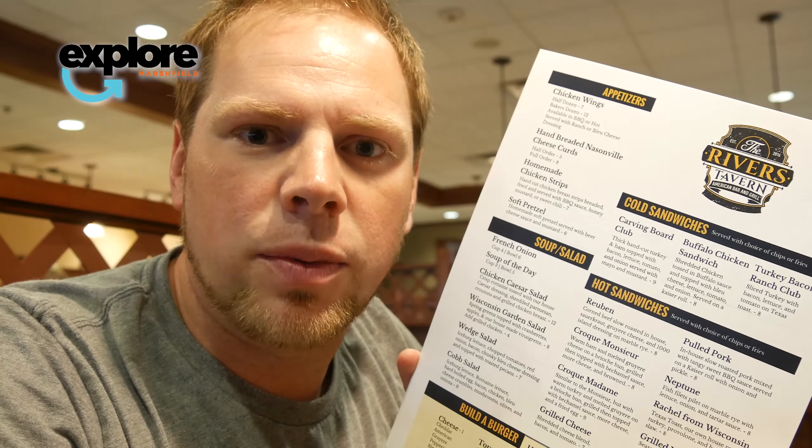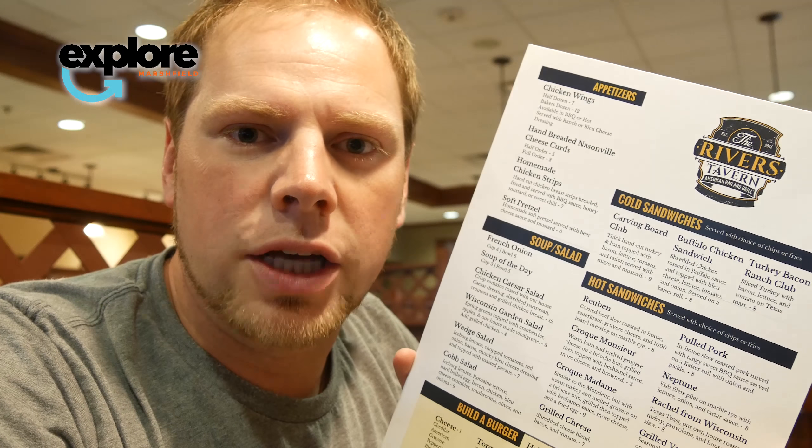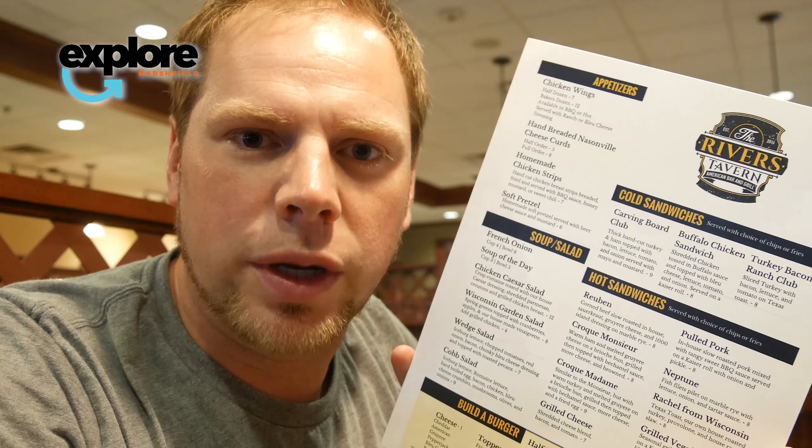We're going to see what we like on it, give you a couple samples of their salad bar, as well as some pictures of the food when it comes out. So thank you for joining us, Explorers.